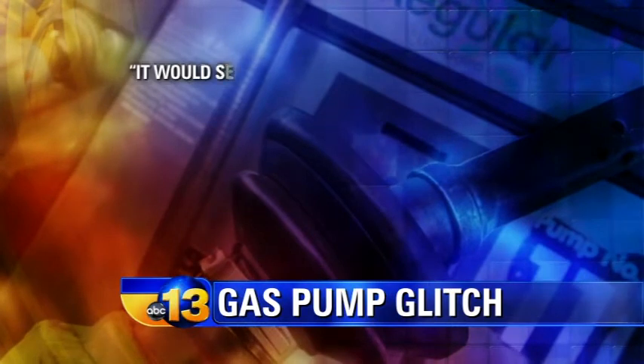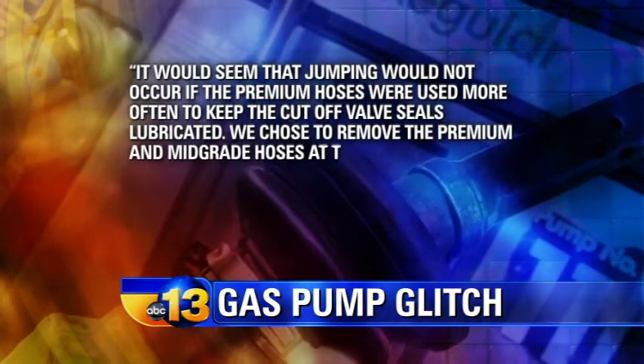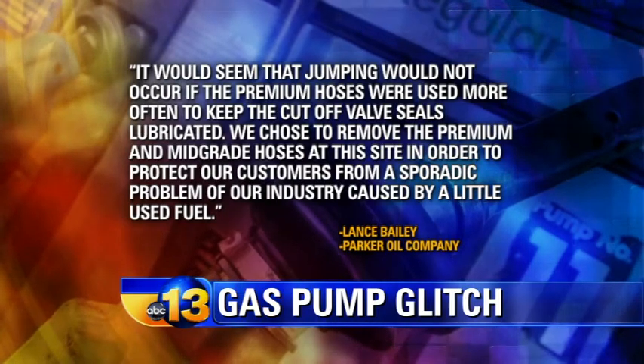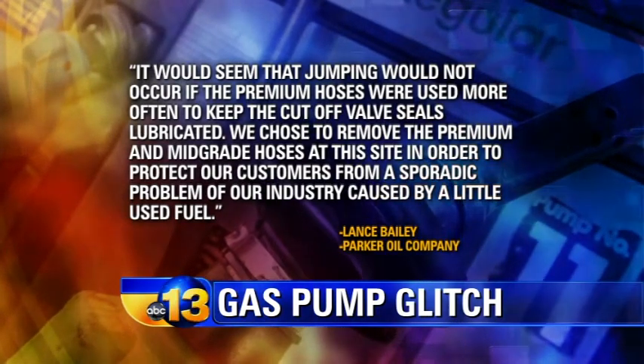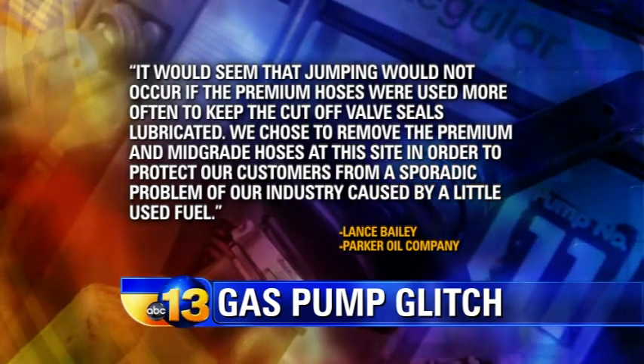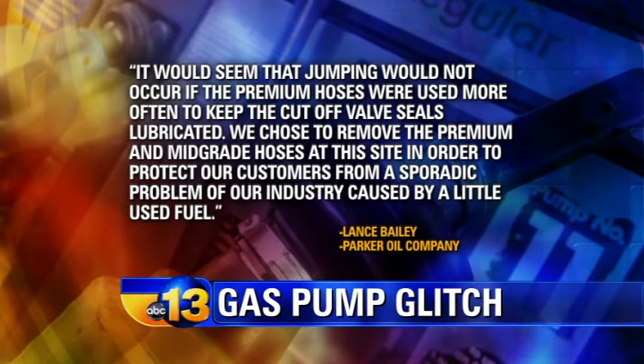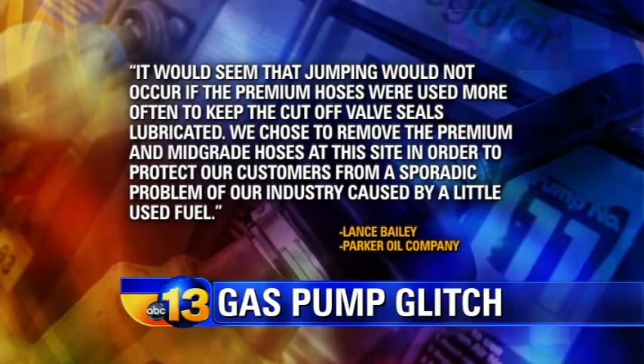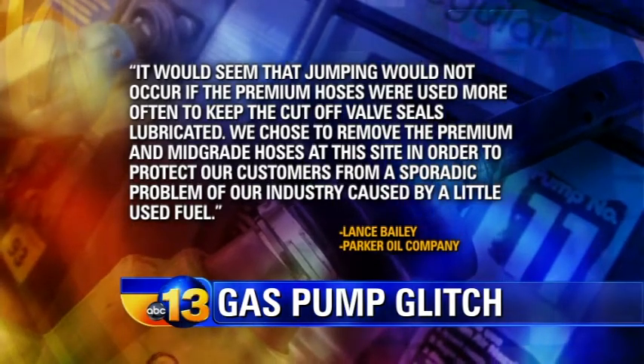Parker Oil sent us a statement saying, quote, it would seem that jumping would not occur if the premium hoses were used more often to keep the cutoff valve seals lubricated. We chose to remove the premium and mid-grade hoses at this site to protect our customers from a sporadic problem of our industry caused by a little-used fuel.